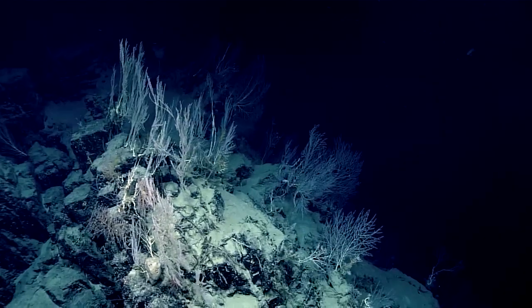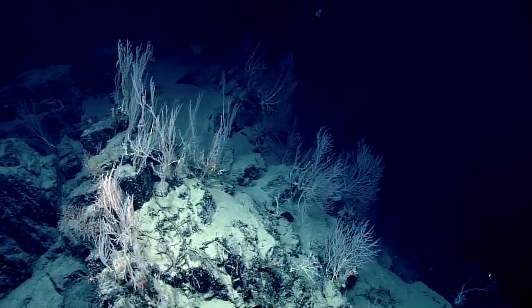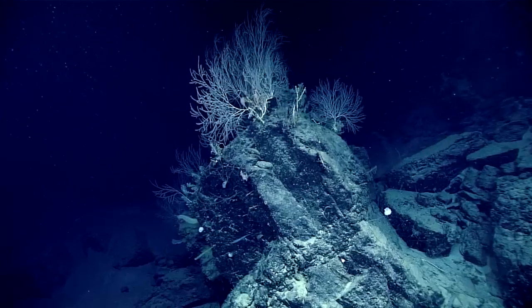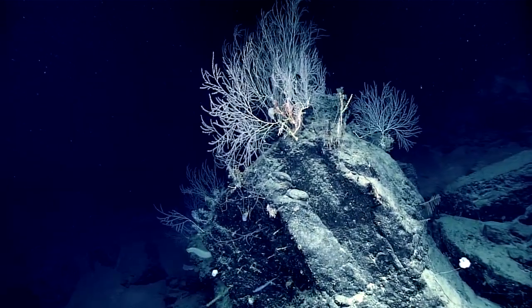Of bamboo coral. As we move over here we can see all the fans are lined up, and that gives you an idea where the currents are coming from. These fans are likely hundreds, if not over a thousand, years old, so that gives a sense that although this looks unstable, these blocks have been sitting in their current position for quite some time.